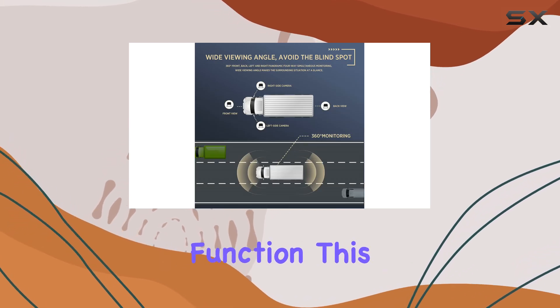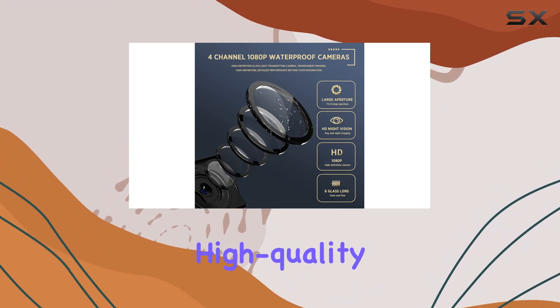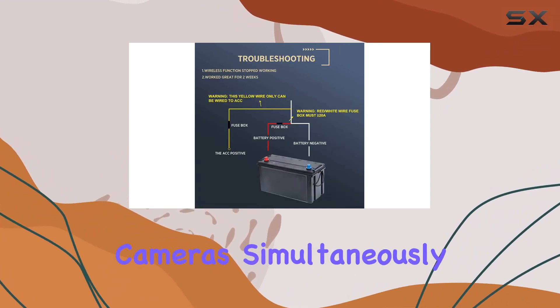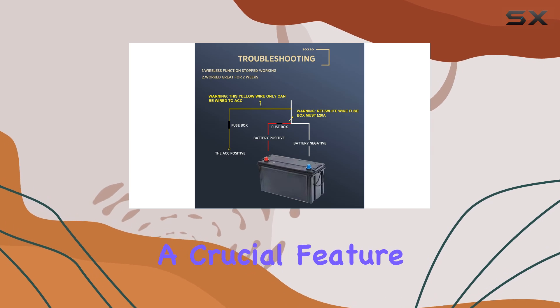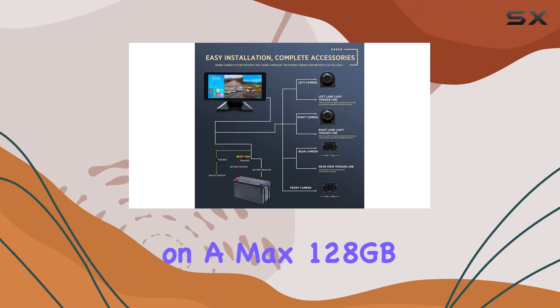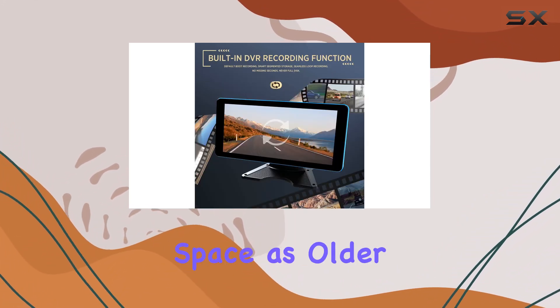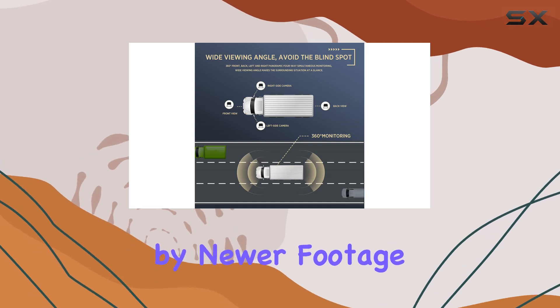One standout feature is the built-in DVR recording function. This system doesn't just record — it ensures you're capturing high-quality video feeds from all four cameras simultaneously, a crucial feature for any incidents or just reviewing your travels. The addition of loop recording on a max 128GB card ensures you're never out of recording space, as older files are overwritten by newer footage unless saved.